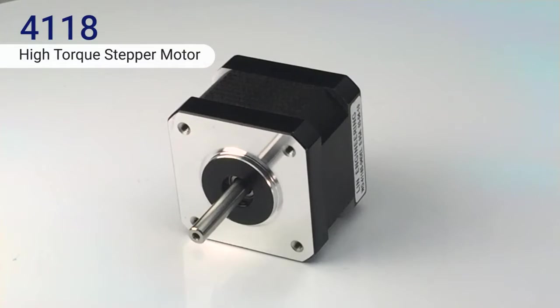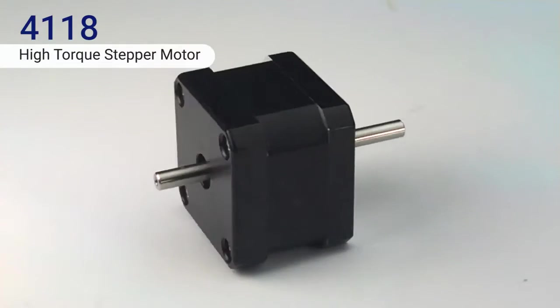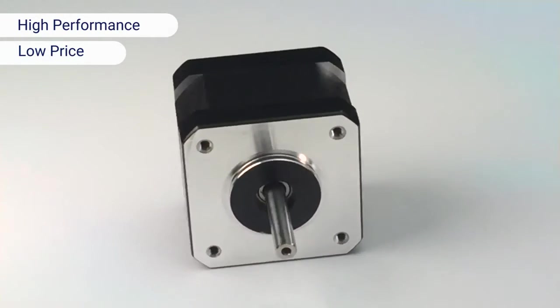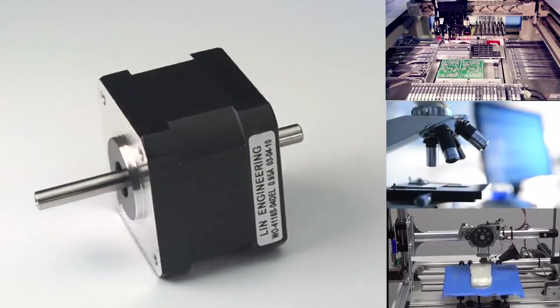The 4118 series step motor is our best-selling motor for numerous reasons. It delivers an unbeatable balance between high performance and low price, offers a high range of customizations, and its wide performance range makes it ideal for many applications.